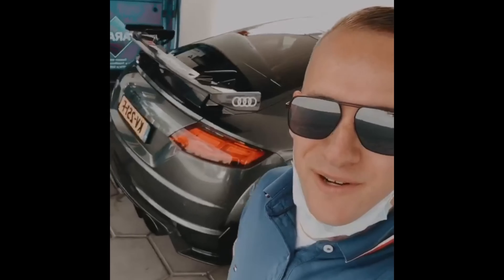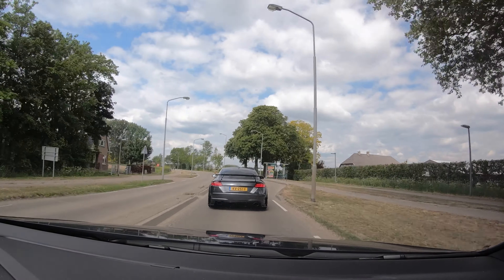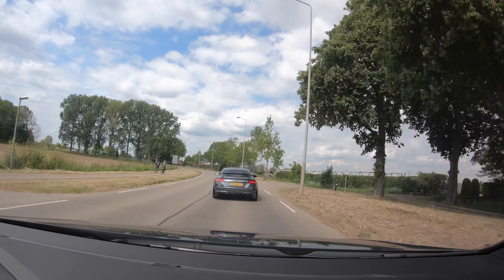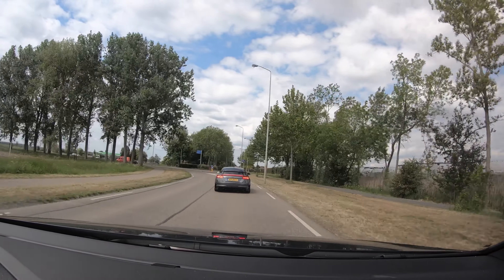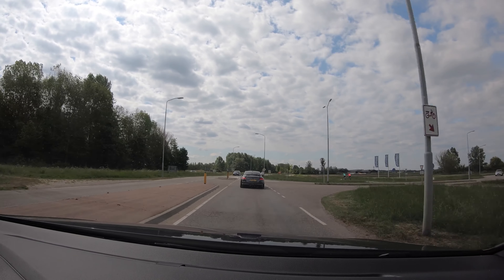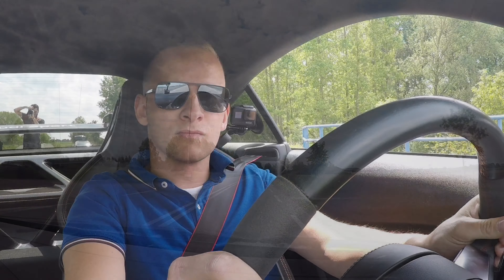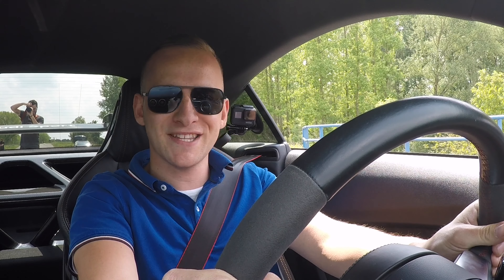Good morning everyone! Today we are in Germany again, and today we are with this TTRS with 660 horsepower. This will be awesome. There we go — 660 horsepower TTRS, let's go!